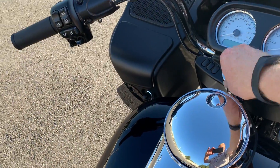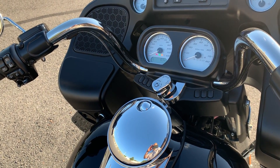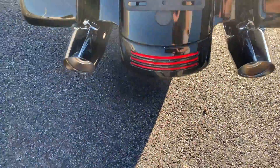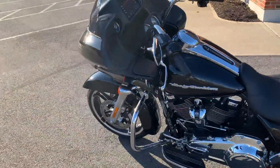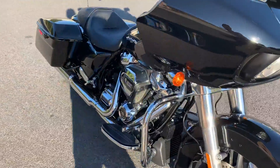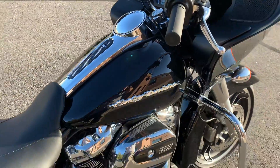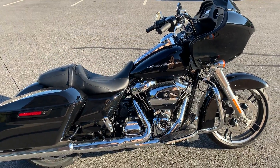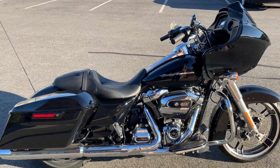Let's go ahead and start this bike so you can hear it go. Yeah folks, nice Road Glide at a nice price for somebody. See our full current inventory online at OceanStateHD.com and we appreciate you watching. Have a fantastic day.